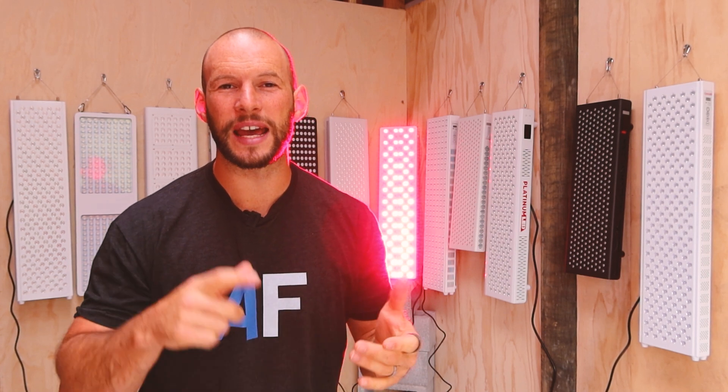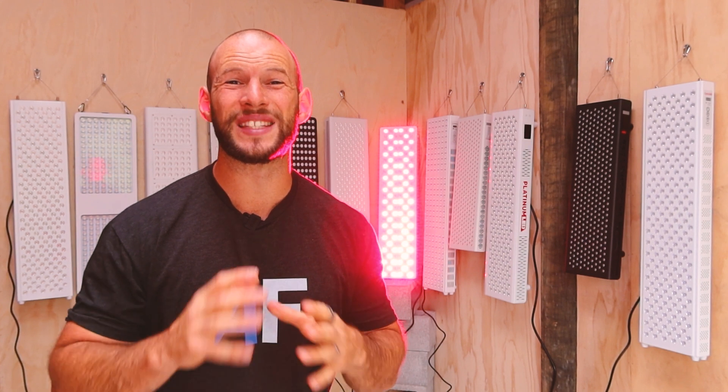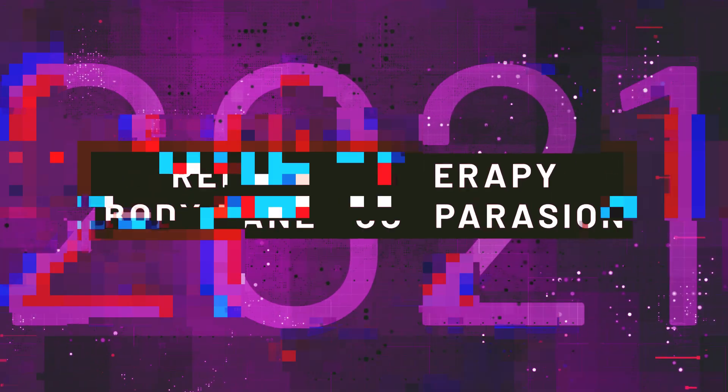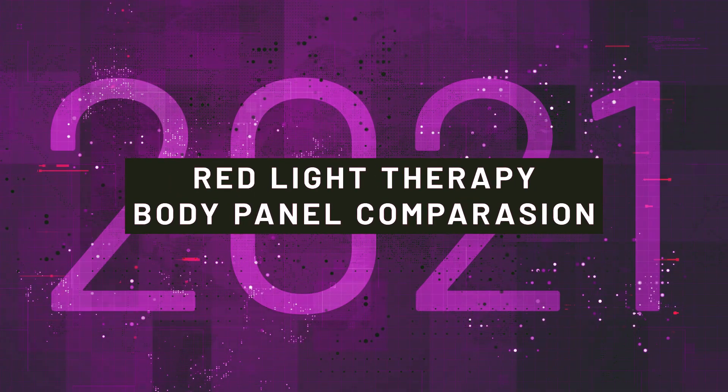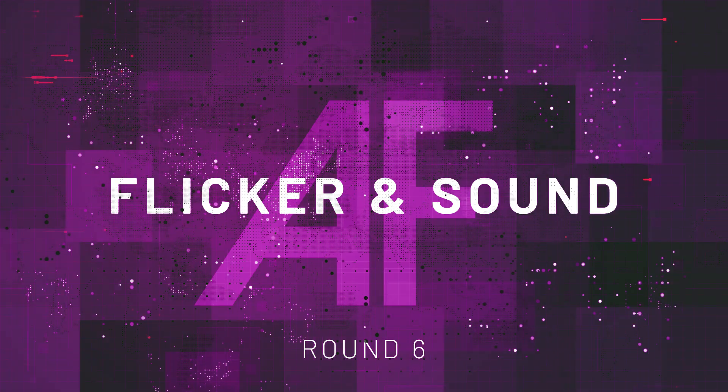In this round I'm testing flicker and sound levels, and I'm also sharing my feedback on what panels drive you insane when you stand beside them for 20 minutes. Alex here from alexfergus.com, and we're up to round six of my 2021 red light therapy body panel series. In this round we're looking at flicker and sound levels from these 12 red light therapy panels behind me.